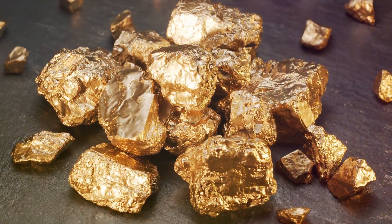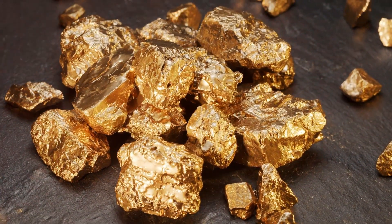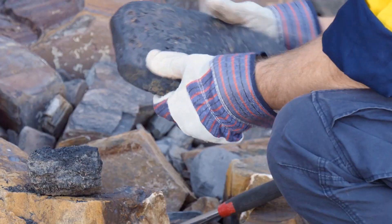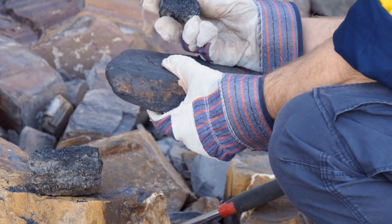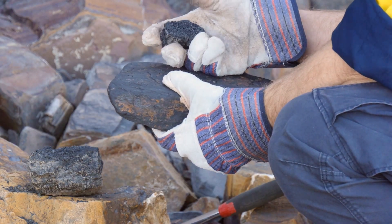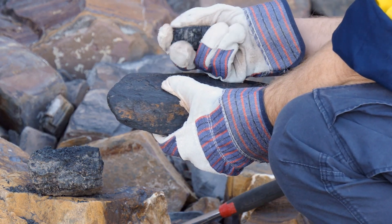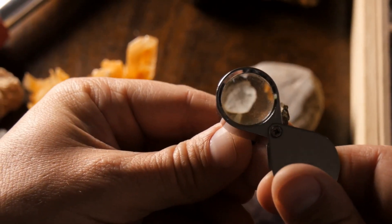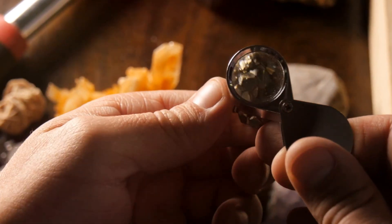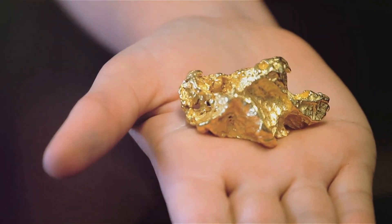Gold, along with other precious metals, is often carried along with the quartz and is deposited within the vein as well. Prospectors often target areas where quartz veins are abundant, particularly those that show signs of hydrothermal alteration, such as iron staining or the presence of other sulphide minerals. So when you're out prospecting and you come across a gleaming white quartz vein, take a closer look — it might just be hiding a golden surprise.